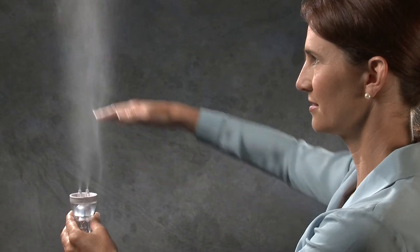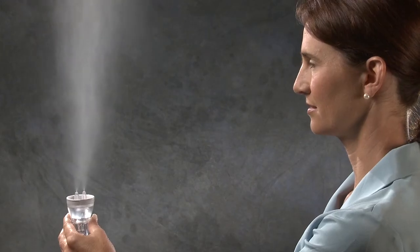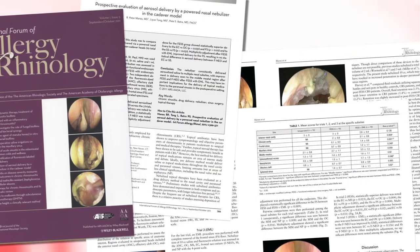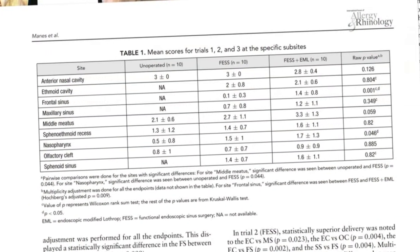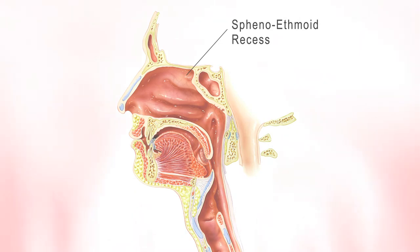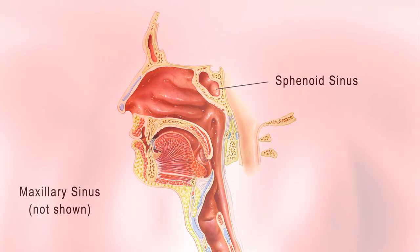These large particles are naturally filtered out of the air stream by the nasal cavity prior to reaching the pharynx and lower airway. Recent studies, including a peer-reviewed published article, demonstrate that the Nasoneb system delivers medication to the nasal and paranasal sinus cavities, including the frontal recess and sinus, sphenoethmoid recess, ethmoid cavity, and sphenoid and maxillary sinuses.